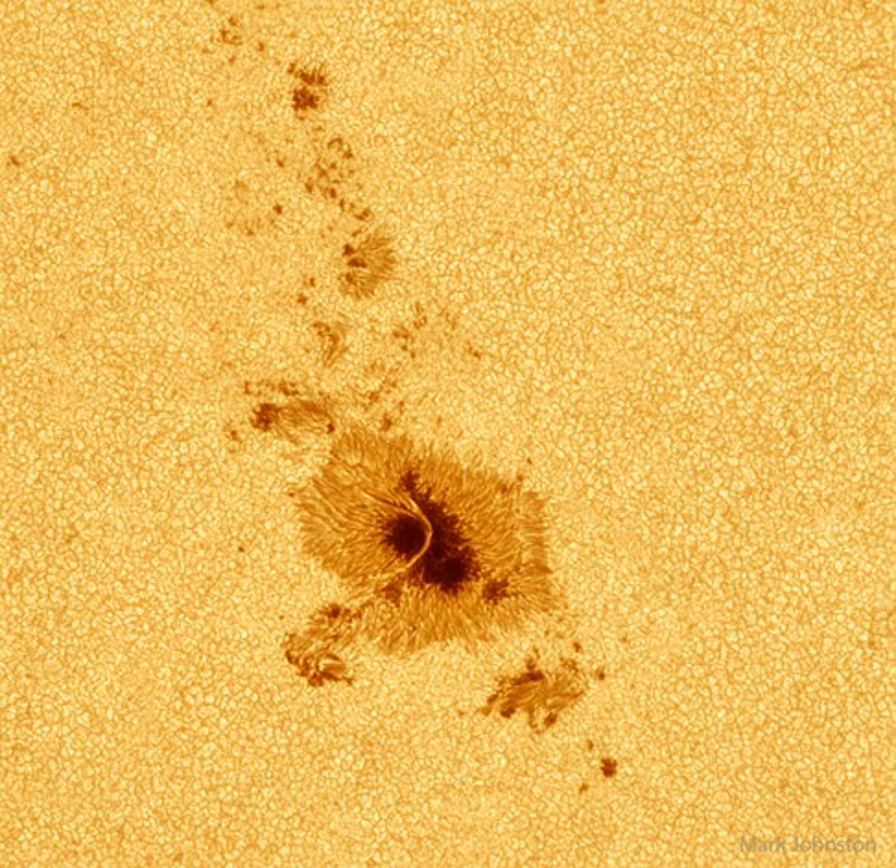The sun's complex magnetic field creates these cool regions by inhibiting hot material from entering the spots. Sunspots can be larger than the Earth and typically last for about a week. Part of active region AR3297 crossing the sun in early May.